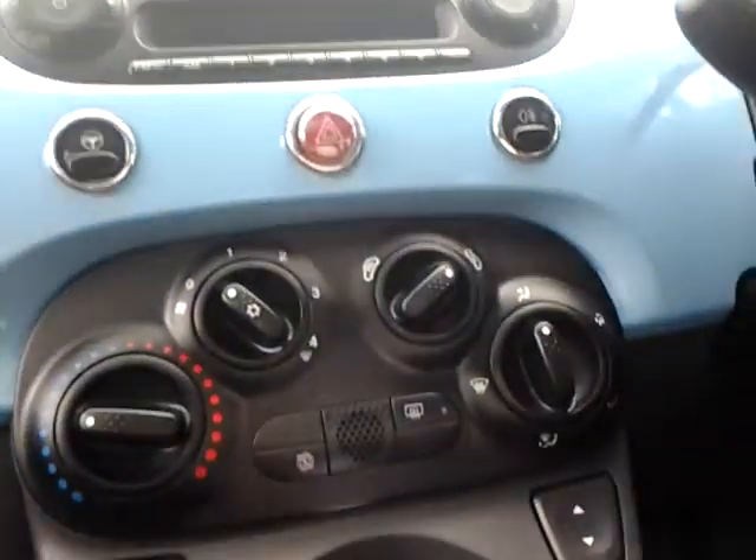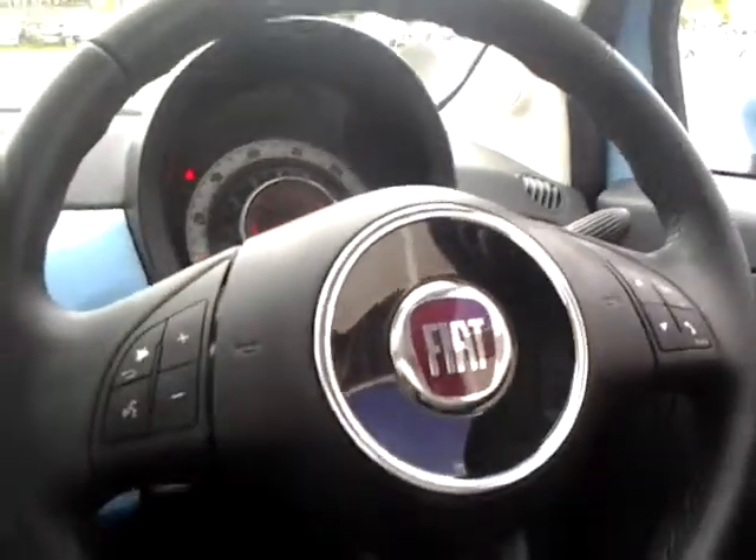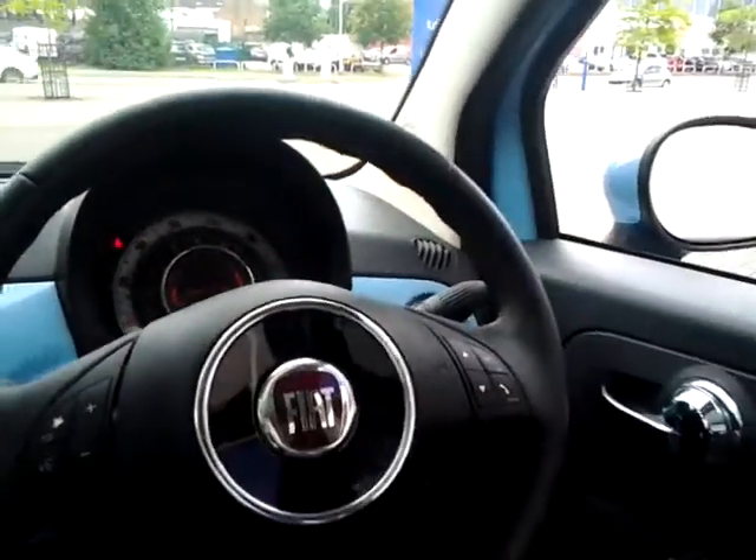Further features include city power steering, air conditioning, start-stop technology, a 5 speed manual gearbox, and a multi-function steering wheel with audio controls and Blue and Me Bluetooth hands-free system.